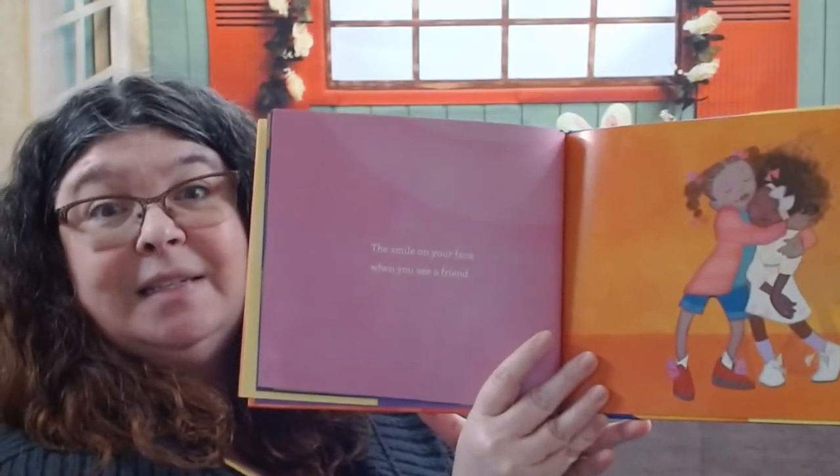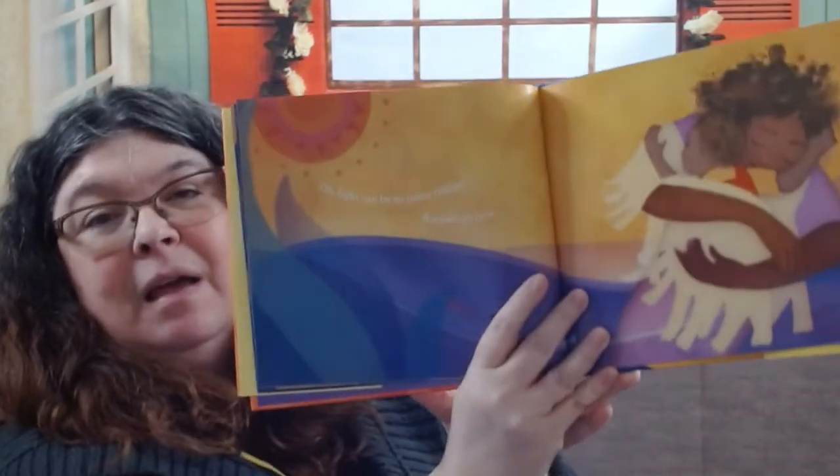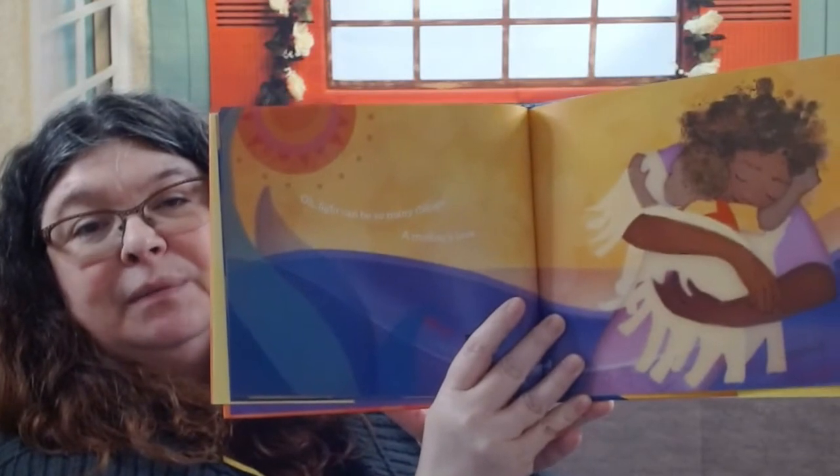A bright green leaf floating in the wind. The smile on your face when you see a friend — I bet your face shines just like a light when you see a friend. Oh, light can be so many things. A mother's love — she's hugging her baby. I like hugs. Do you like hugs?